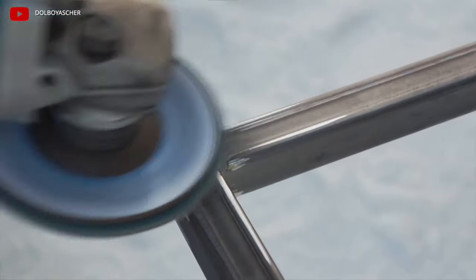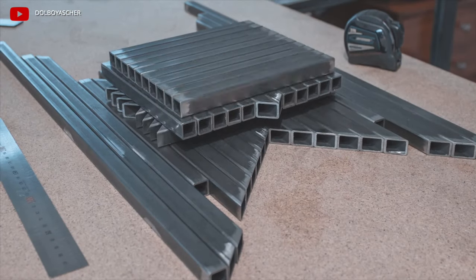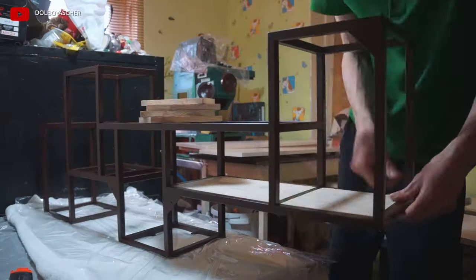Starting from profile pipes, jute ropes, and board pallets, you can gradually expand into a professional workshop with employees. The interiors of apartments, offices, cafes, and shops are decorated in the loft style.